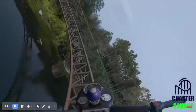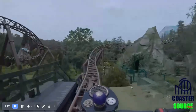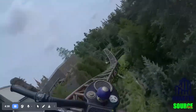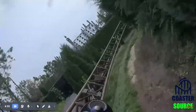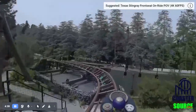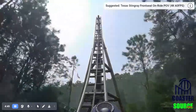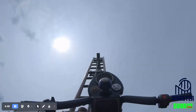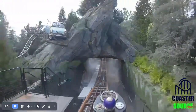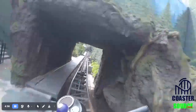Then you go through some very tight turns, like this one. Then the next launch — another launch — into another tight turn. Then some small tiny hills, like bunny hops. Another turn into the brakes. Then you go up 65 feet in the air at a 70-degree angle and go back down backwards. Then you have your next launch — a backwards launch. So six forward launches, one reverse launch.